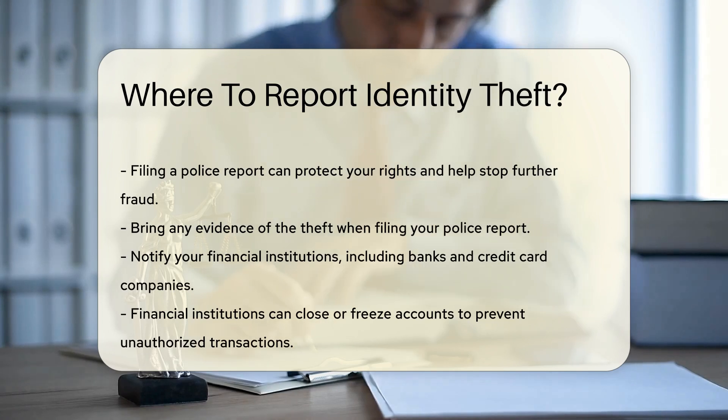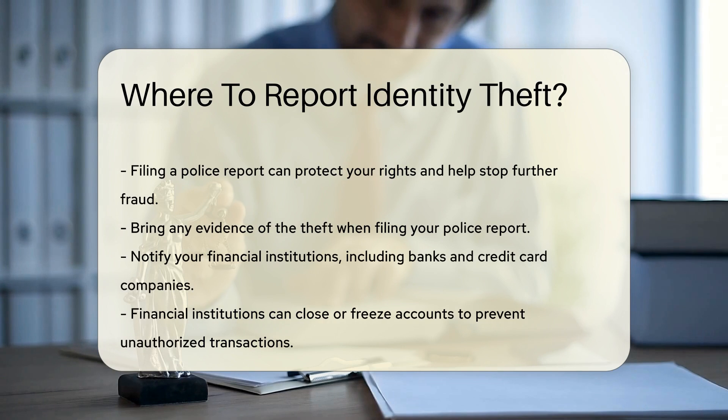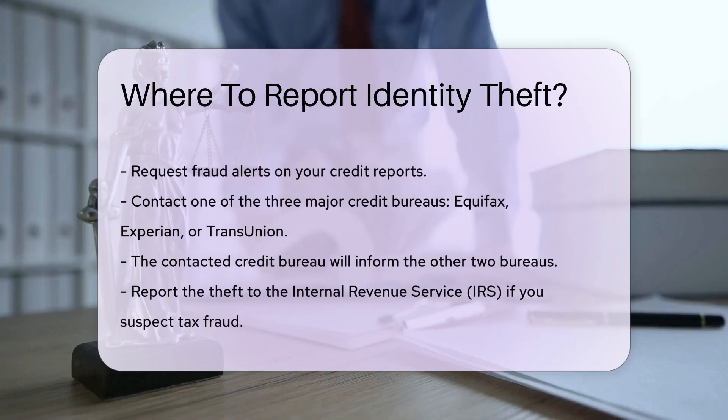Notify your financial institutions immediately. This includes banks, credit card companies, and other lenders. They can close or freeze your accounts to prevent further unauthorized transactions.